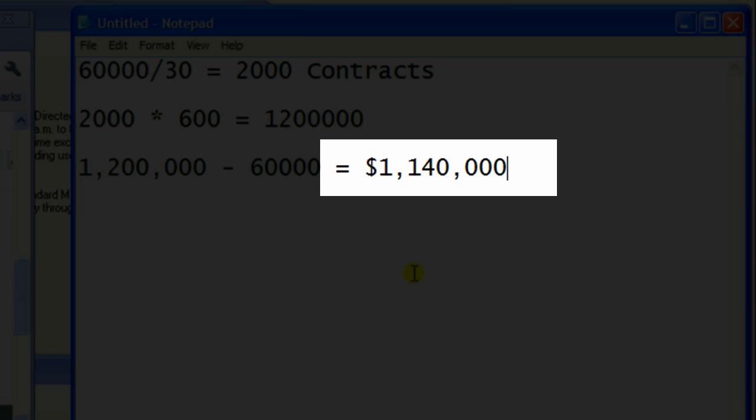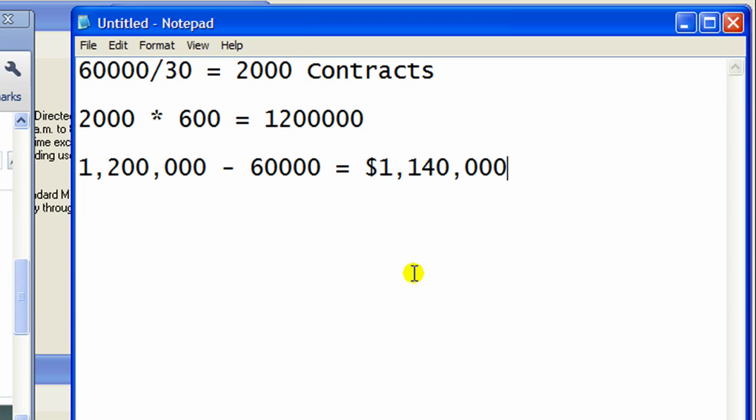That's $1,140,000 with a $60,000 investment — that's how much money I should have made today. Now let's just cut that in half — say I sold at four bucks, I still make half a million dollars. And how much did I actually make today? I made $60,000. That's embarrassing compared to this. If this doesn't get you excited, I don't know what will — that's why I'm calling this Wall Street Porn. Get ready for two more of these same kind of moves tomorrow.